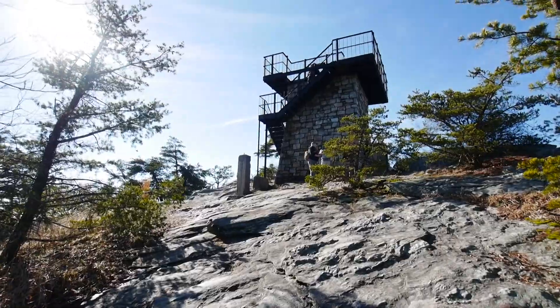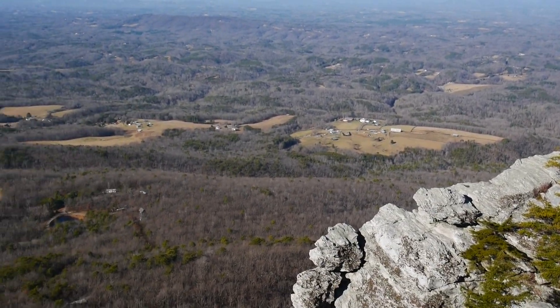Just a little bit further up is the old fire tower, and it has awesome 360-degree views.